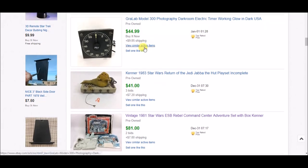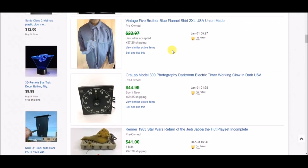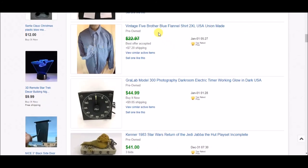I picked up another darkroom timer on the Goodwill auction site — I paid less than $13 for it and sold it for $44.99 plus shipping. It actually sold pretty quickly, within a couple of weeks of listing.